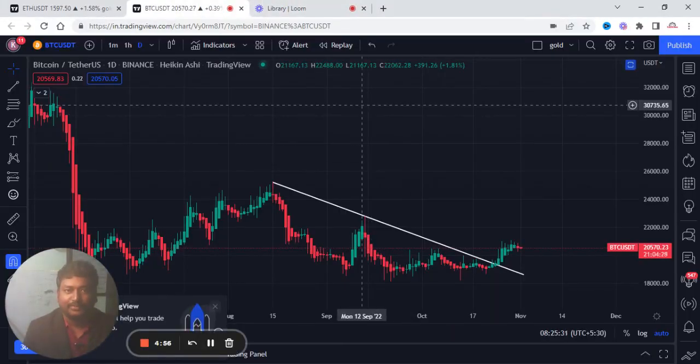Hello viewers, welcome to Sagastark Commodity Traders. In this video, we will talk about Bitcoin and Ethereum.